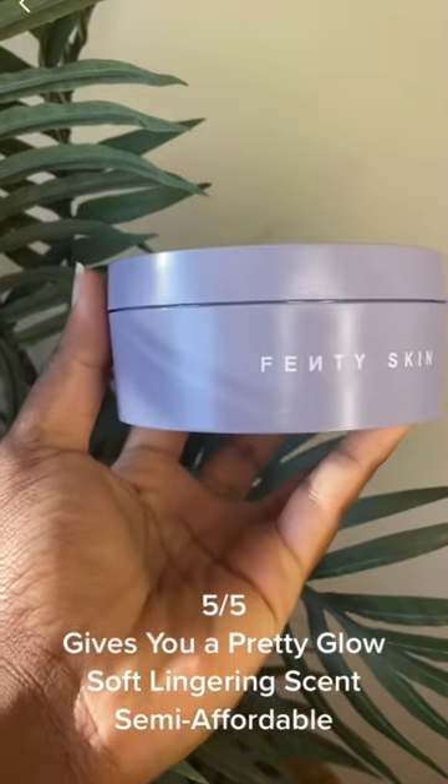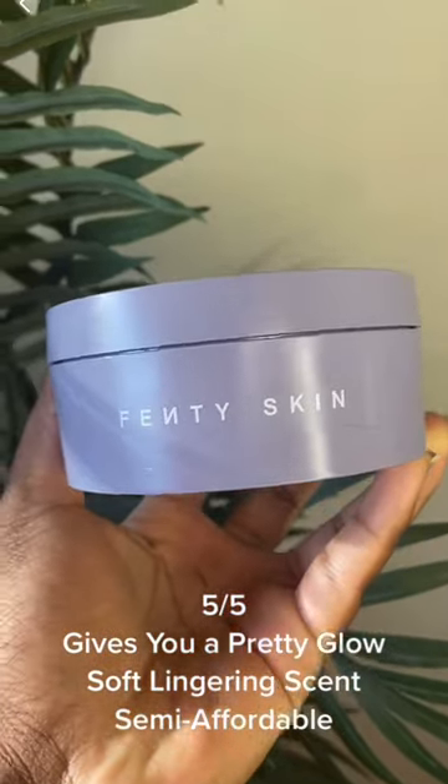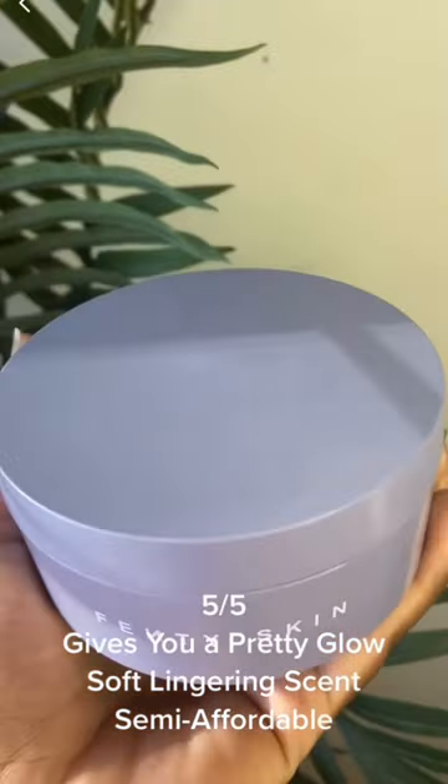5 out of 5: gives you a pretty glow, soft lingering scent, semi-affordable.